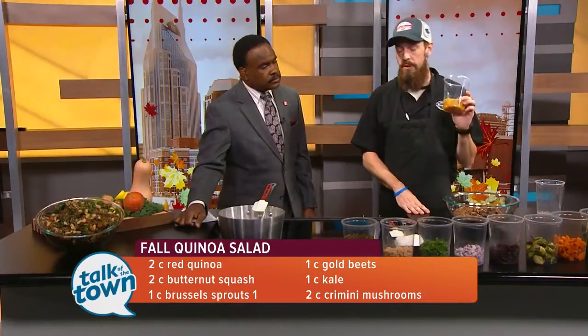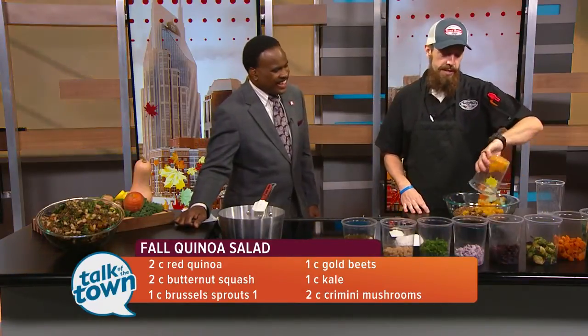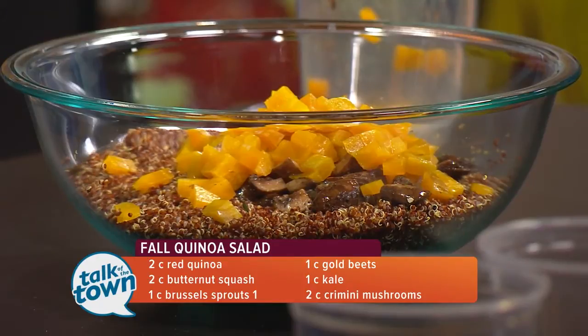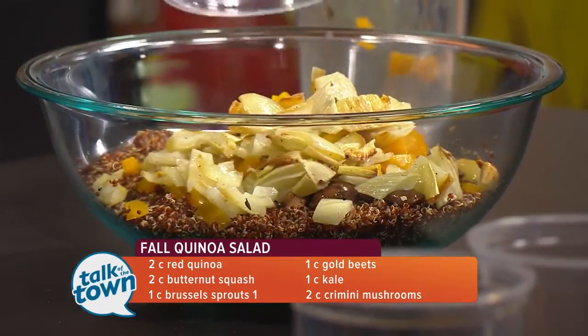And then I have some golden beets, which are salt roasted — a beautiful thing, very delicious. Beets are pretty easy to get your hands on. And then we have some roasted fennel. You can always use some fennel. I absolutely love roasted fennel.